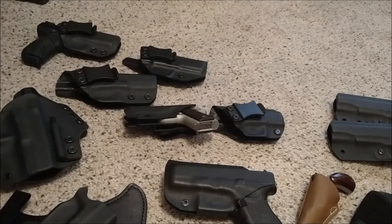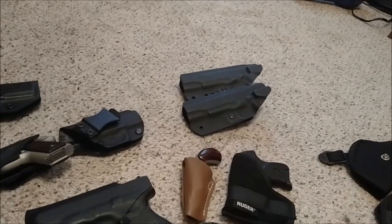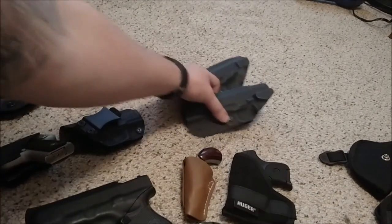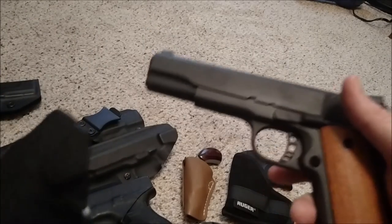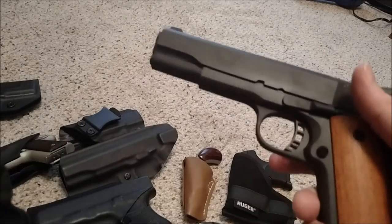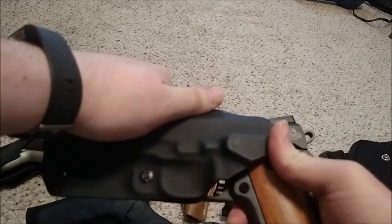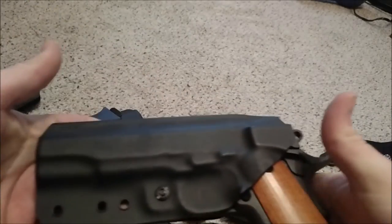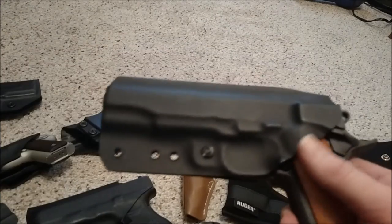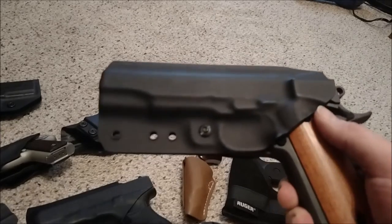Recently I checked out Windhill Holsters - those two back there - for my 1911. The thing is, the Rock Island Armory isn't the same size as most 1911s, so the first one I got was real stiff. But the customer service was fantastic - one of the guys at the shop had one of these and they made me one that fits really nice. If you've got one of these Rock Island Armorys, you might want to mention that to the company and make sure their holsters fit that gun.